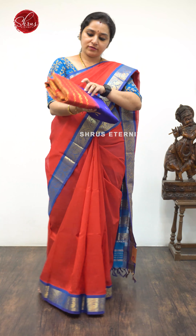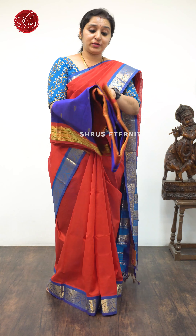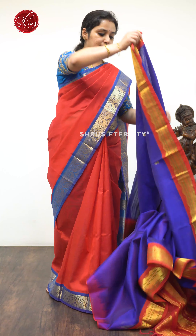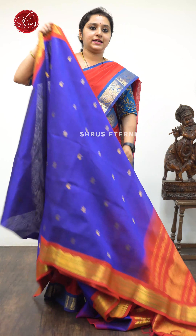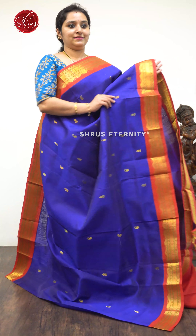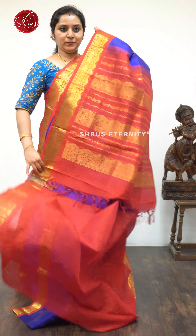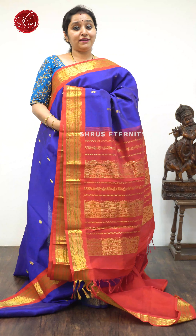Next we have a Korvai saree — a blue with a red combination, priced at $5,290. The borders of the saree have nice temple Jari Yogan Butas. The whole body has tiny floral butas — a dark blue with a red combination. A beautiful red Jari Pallu and a plain red color blouse.